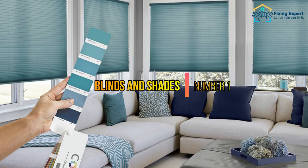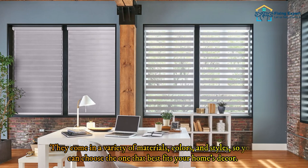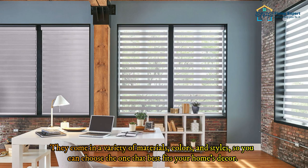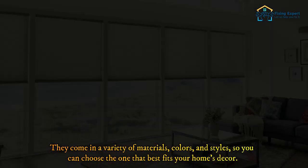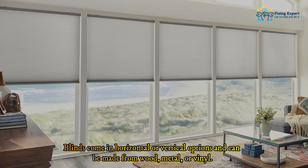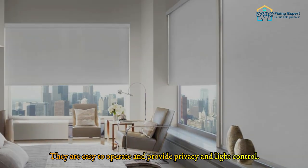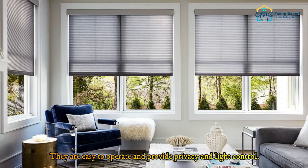Blinds and shades are a classic option for covering large windows. They come in a variety of materials, colors, and styles so you can choose the one that best fits your home's decor. Blinds come in horizontal or vertical options and can be made from wood, metal, or vinyl. They are easy to operate and provide privacy and light control.